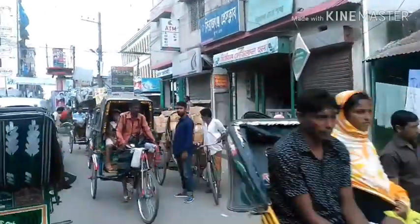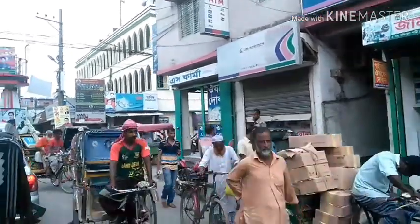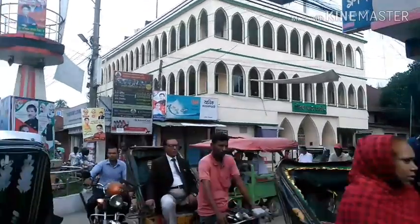Welcome to Shirazganj. It's my home district and hometown also, and today I visit Ineot Bridge. Its local name is Borropool.